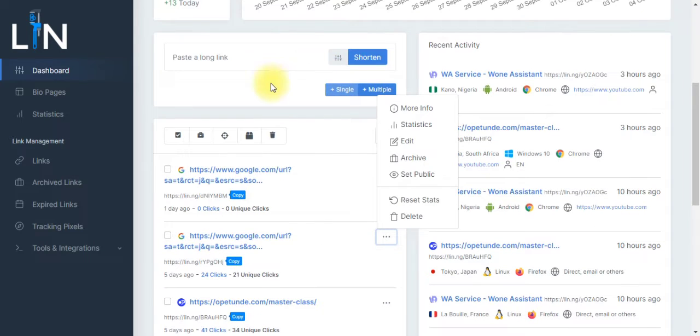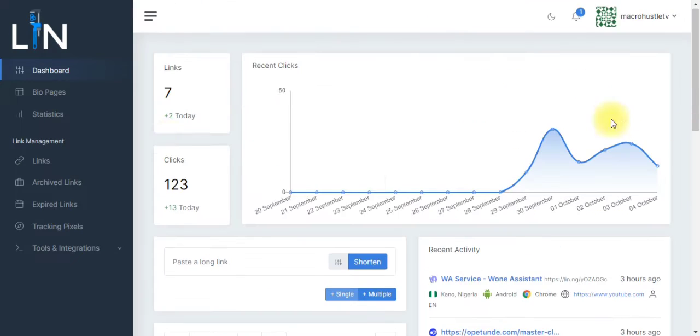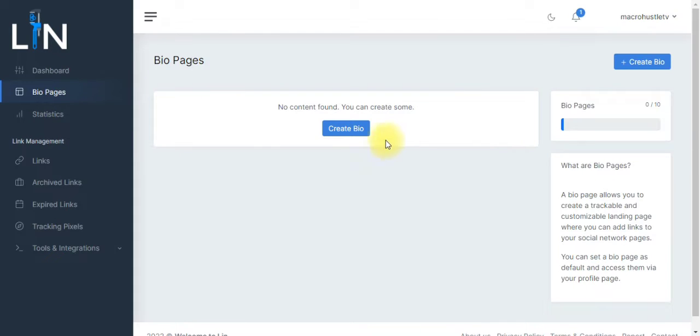Another thing you can do with this particular software is create a landing page — it's called a BridgePage. This software has made it very easy: you don't need to go far anymore. Just come right over here and click on Bio Page. Clicking on Bio Page will take you to where you can create a bio, and creating a bio is like creating a bridge page or landing page.